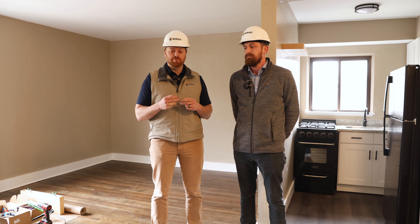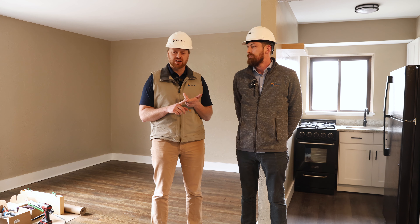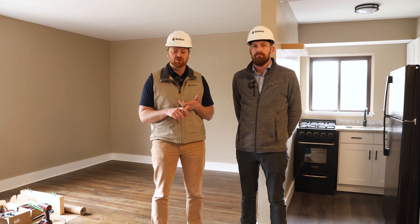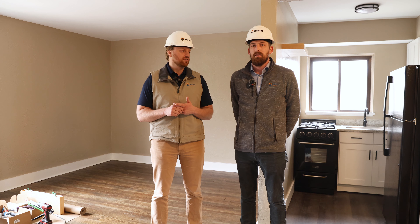Our maintenance and construction team mostly does rehabs internally. Dan works with our unit turn specialists on other properties, such as Landmark, Maplewood East, and our new Sinatra portfolio. This rehab was unique in that we had a third-party contractor working alongside our own staff. So Dan, what was it like to work with a third-party contractor as opposed to internal staff?